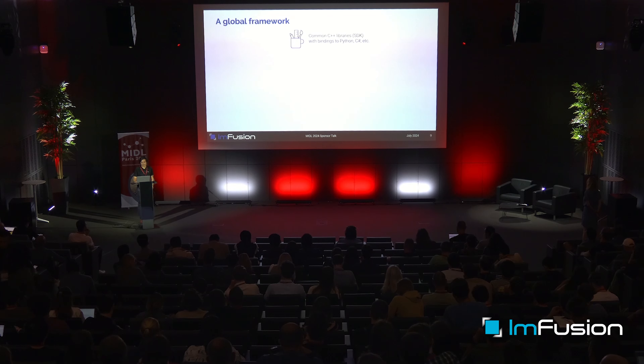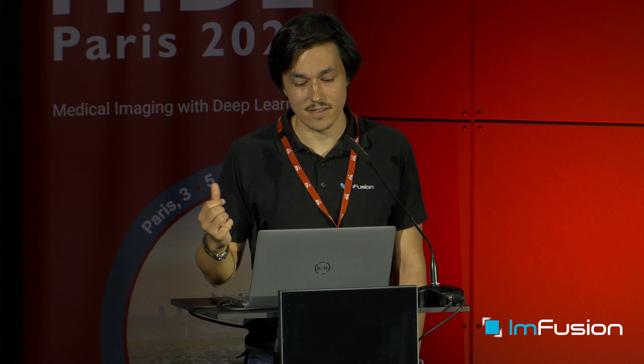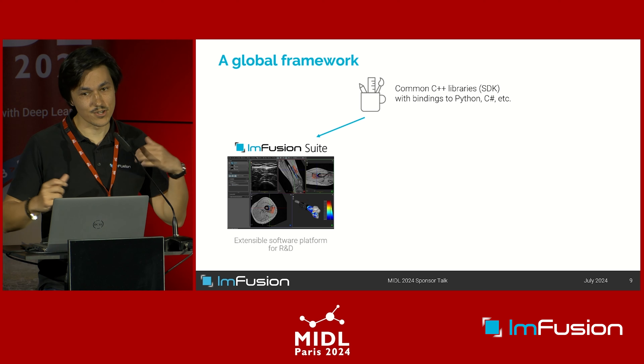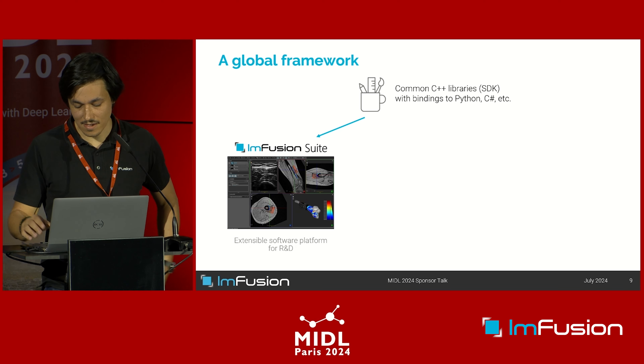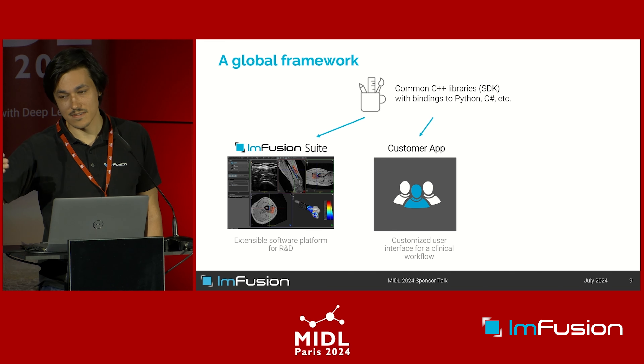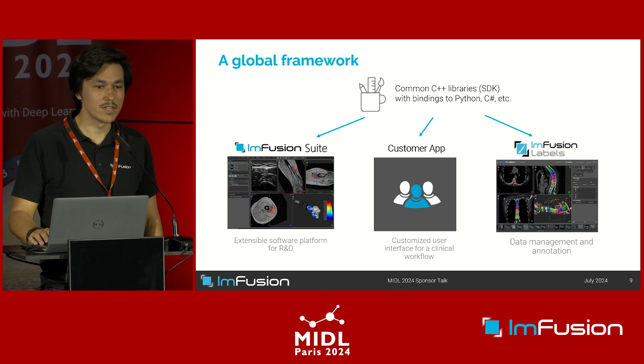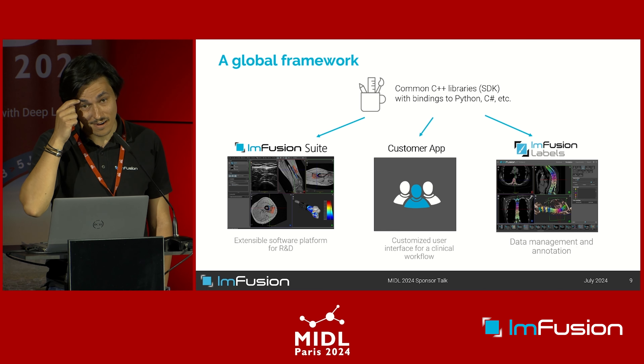In practice, we have a set of common libraries that the whole company uses — everyone works on the same codebase, mostly in C++ for performance reasons, but we also have Python bindings for prototyping and C# for the user interface. What I've shown you is our software called Infusion Switch, which we use for prototyping and R&D work, but it's the very same code behind the scenes that goes into our customers' final applications. We also develop tools to make our R&D more efficient and agile.